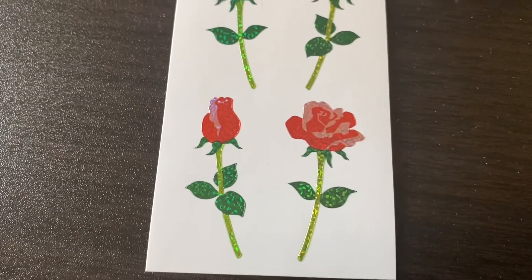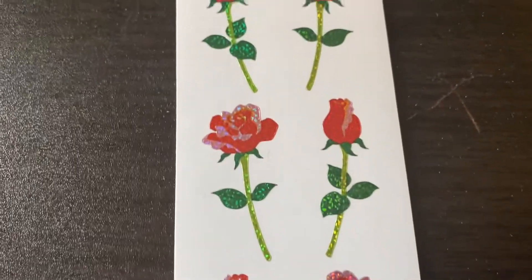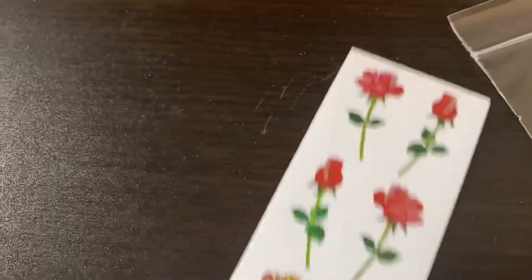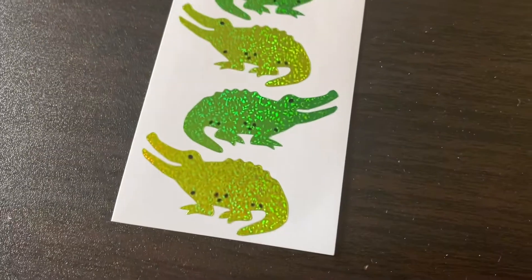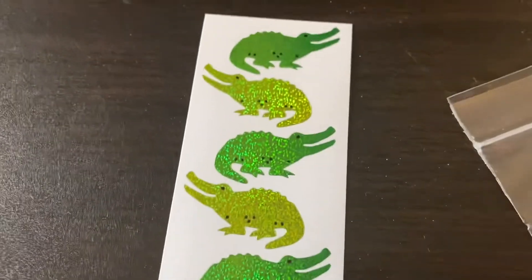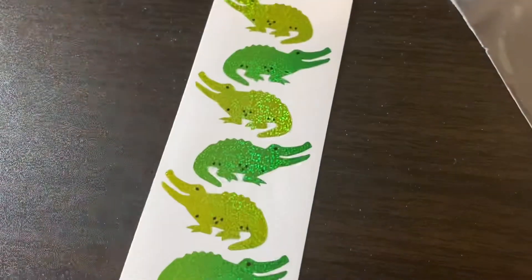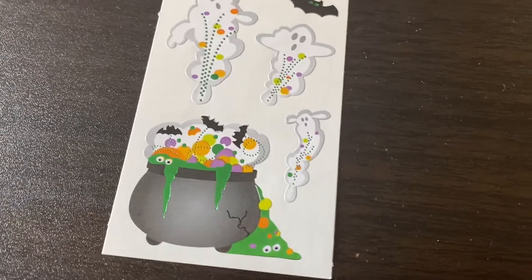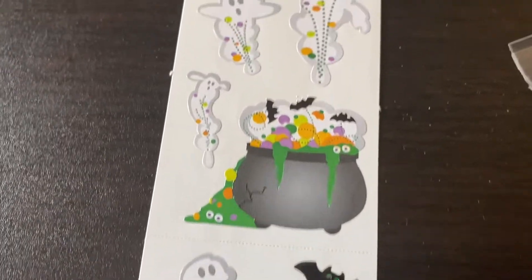Then we have these glittery roses. Sometimes there's writing on the back, sometimes there's not — I don't think they do it as much with the newer stickers as they used to. Then we've got some glittery alligators. Crocodiles. I love animals but I don't like crocodiles — they scare the bejesus out of me. Then we have some glittery rainbow stars. Just flipping them over to see. Like I said, sometimes there's writing on the back.